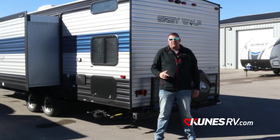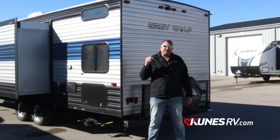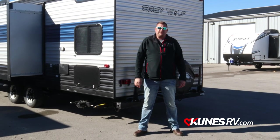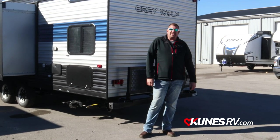Thanks for stopping by to watch this video — this is the 26 BRB. If you have any questions, call me. I'm Alex at Kunis RV of Green Bay — 920-434-2380, or feel free to stop in any time. Don't forget to hit that subscribe and like button. Thanks guys, have a good one.